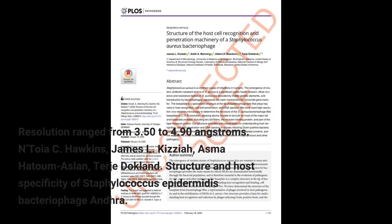Resolution ranged from 3.50 to 4.90 Angstroms. Authors: Natoya C. Hawkins, James L. Kizia, Asma Hatoum-Aslan, Taria Dokland.